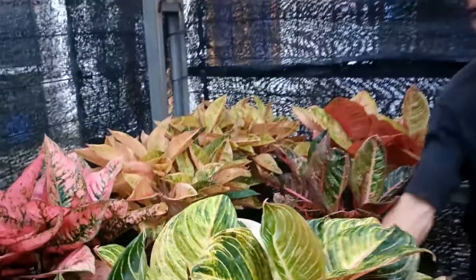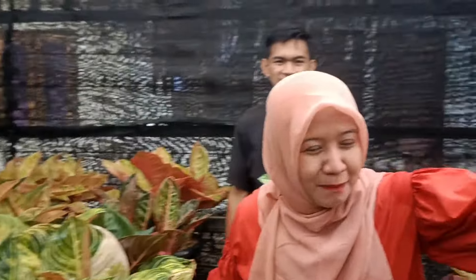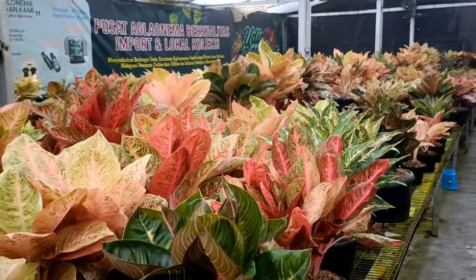Kita ke samping. Ini berat banget, Sobat Indah, beneran berat banget. Gede banget. Boleh disorot sebentar — ke belakangnya banyak banget. Jadi Sobat Indah jangan sampai di-skip, ini mewah-mewah.